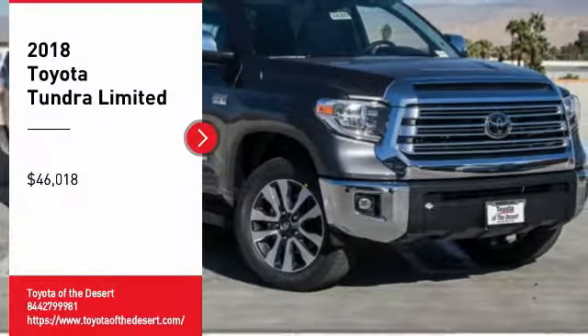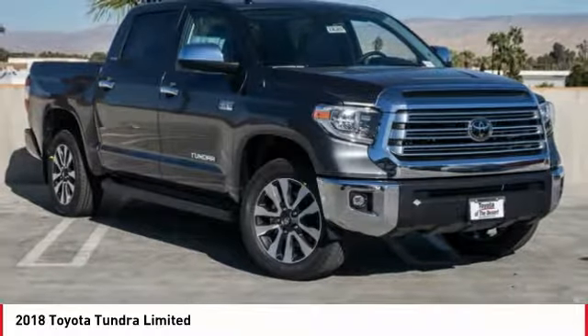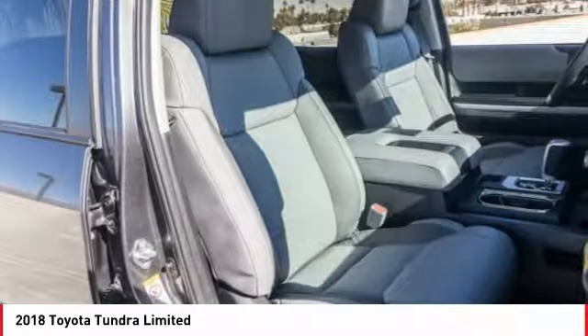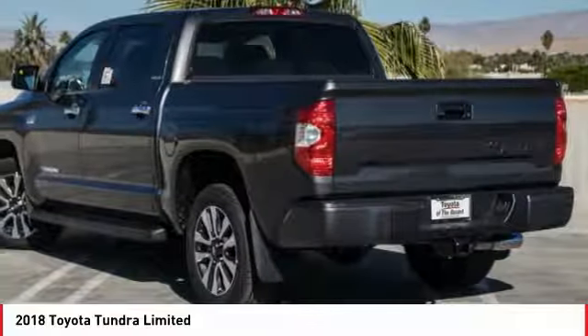Take a ride in the 2018 Tundra. The Tundra has a number of unique features useful for those using it as a work truck, including extra large door handles, a deck rail system, and an integrated tow hitch.